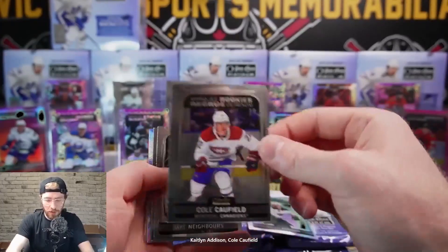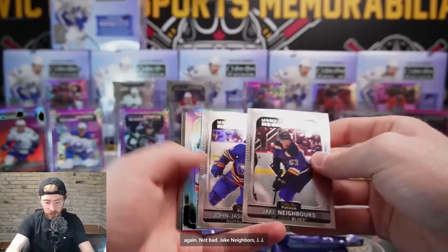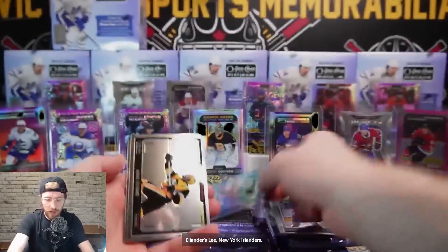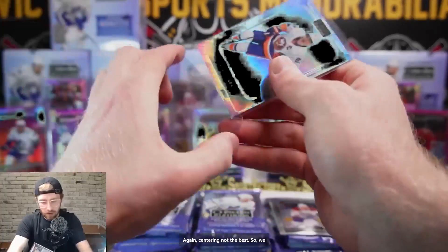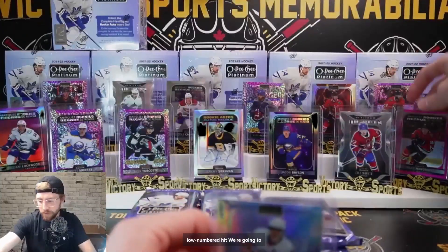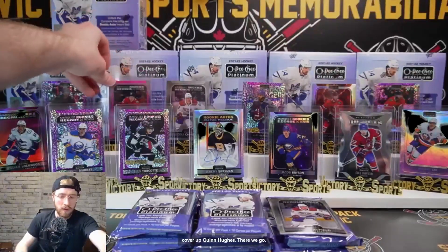Rainbow Kaitlin Addison, Cole Caulfield again - not bad. Jake Neighbors, JJ Peterka. Arctic Freeze - Anders Lee New York Islanders. Chris Letang and a number 3, should be out of 99 on the Anders Lee - centering not the best. 51 out of 99 arctic freeze, nice low number hit there. We'll move Mike Hardman to the back and cover up Quinn Hughes.